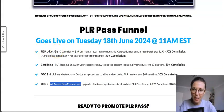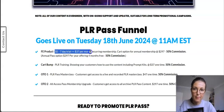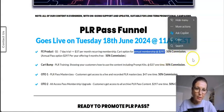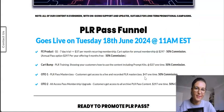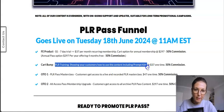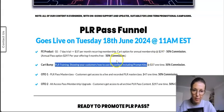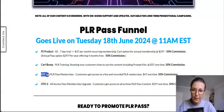The front end has two options: the one dollar seven-day trial then $37 monthly recurring, or the annual plan for $297. There will also be an order bump — a PLR training showing you how to use the content including the prompt kits and the complementary products you get as a PLR Pass member.